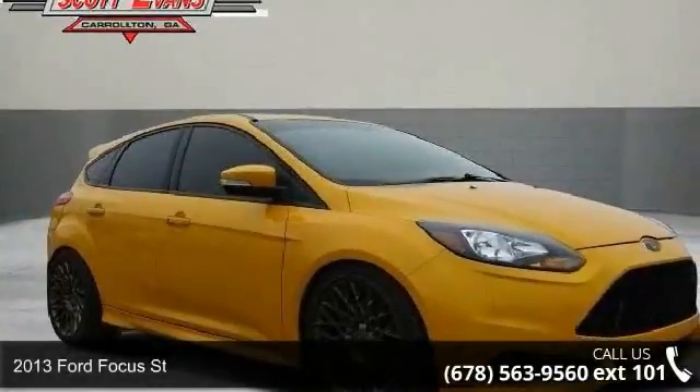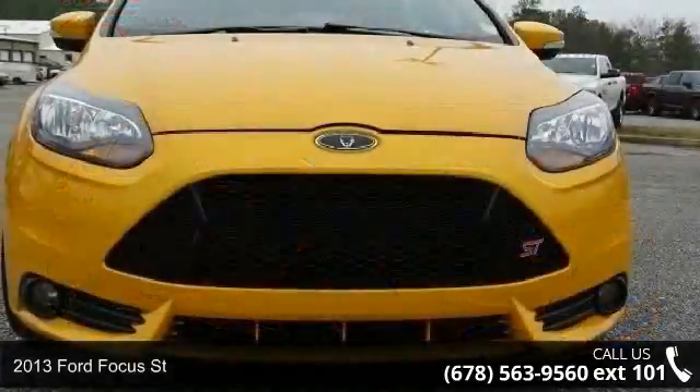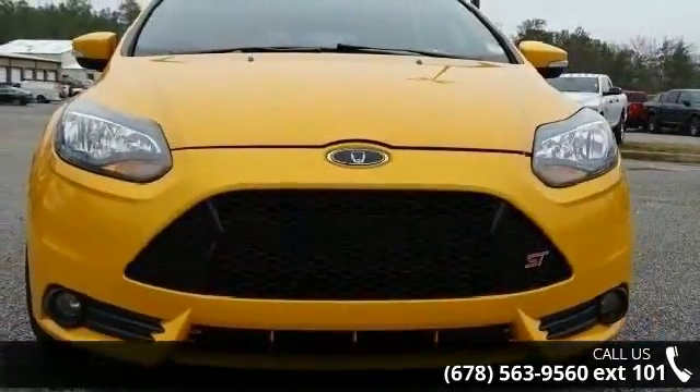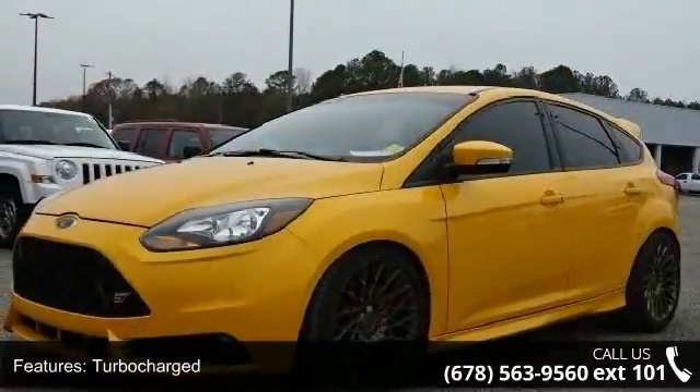Presenting the 2013 Ford Focus Street. If you are looking for a first-rate auto, this one could be yours today. This vehicle comes with a reliable four-cylinder engine connected to a smooth-shifting automatic transmission.